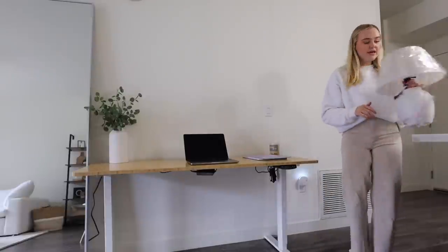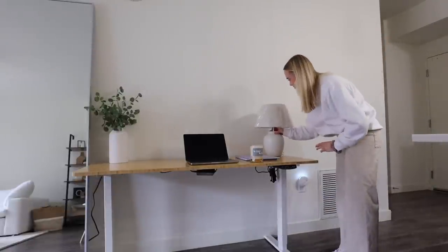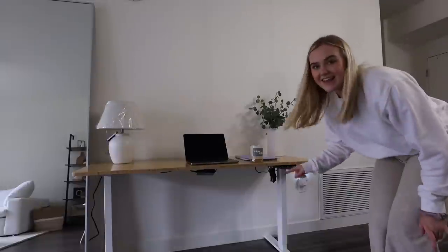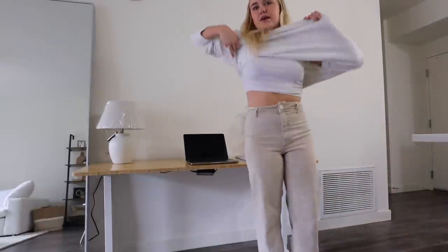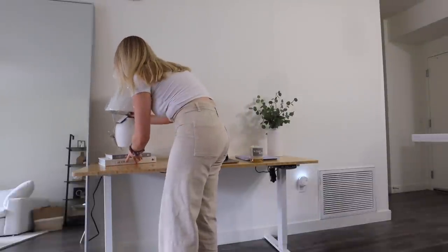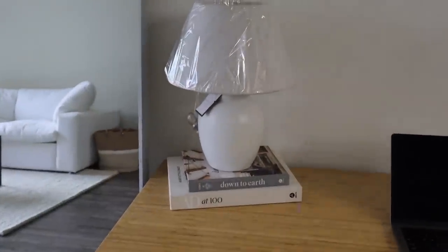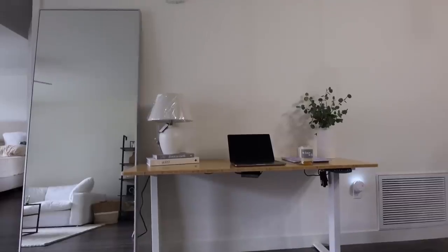We have the lamp to start. It's a little shorter than I thought — I'm going to stack it on these coffee table books to give it some height and add some dimension. That looks really cute. Obviously we'll plug it in — there's an outlet behind the mirror so that will work perfectly. Next up, I have this picture frame.